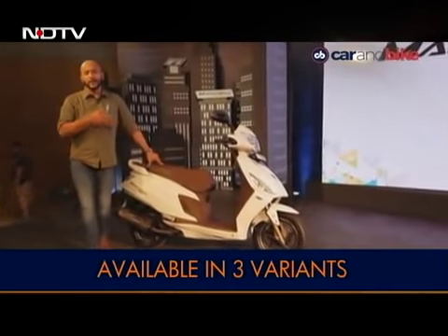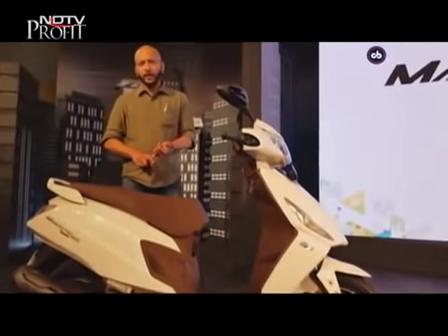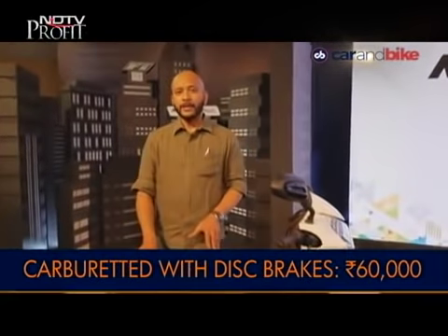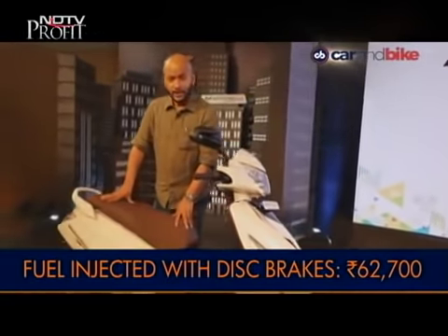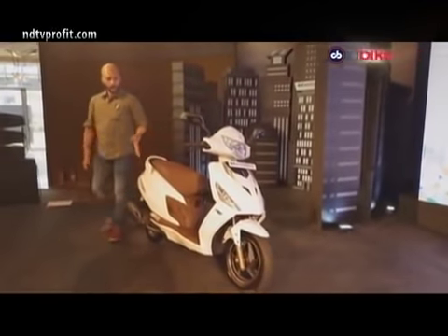Hero MotoCorp has just launched a brand-new 125cc scooter — the new Hero Maestro Edge 125. This one has several firsts: it is the first fuel-injected scooter available in the market right now, though it also comes in a carbureted version. It comes in three variants: a carb variant with drum brakes priced at Rs. 58,500 ex-showroom, a carb variant with disc brakes at Rs. 60,000 ex-showroom, and the fuel-injected variant priced at Rs. 62,700 ex-showroom.